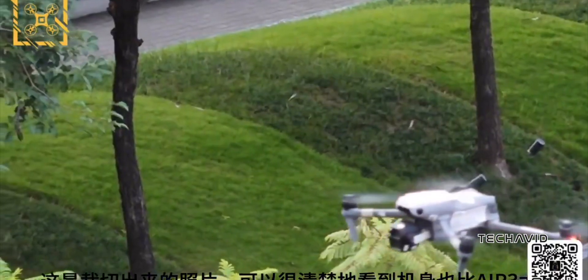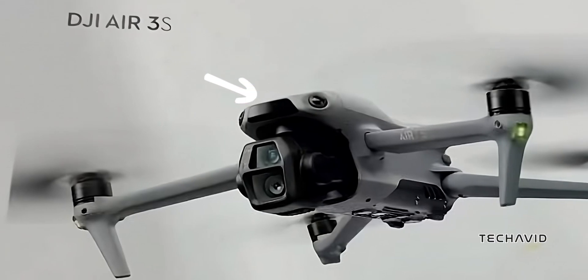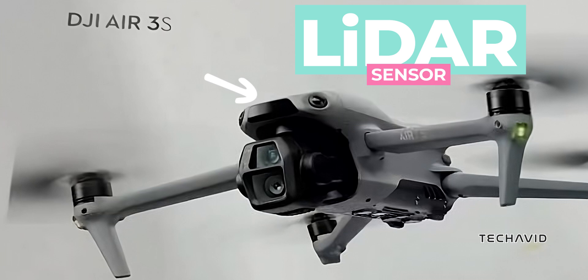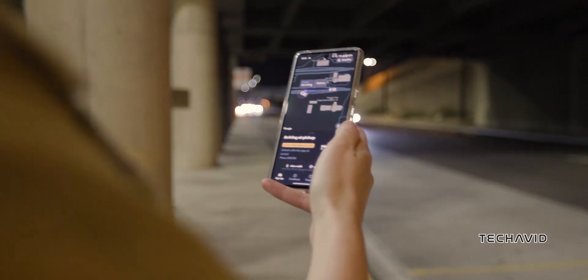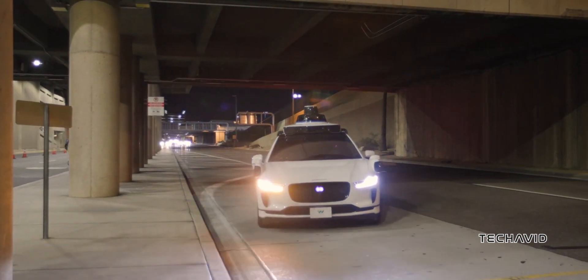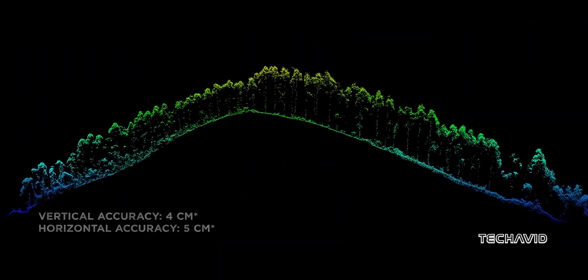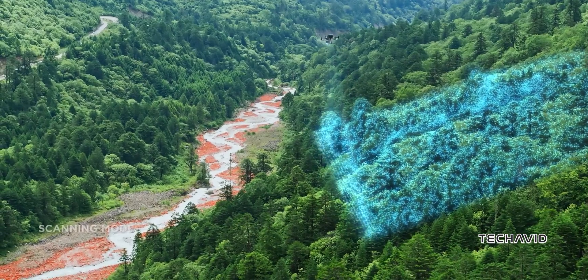The most intriguing bit? There's this new black cover thing on the top front, and it's got everyone buzzing about a potential LiDAR sensor. LiDAR is this cool laser tech that can detect obstacles even in the dark, like the kind they use in self-driving cars. So if DJI's throwing that into the mix, we're talking next-level obstacle avoidance.